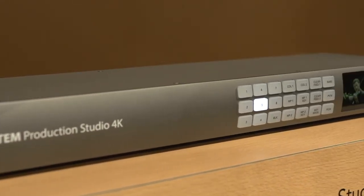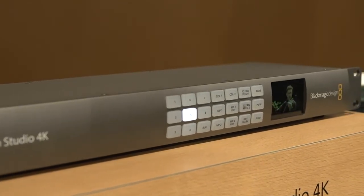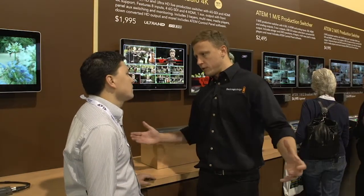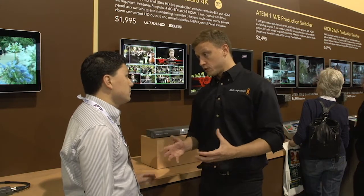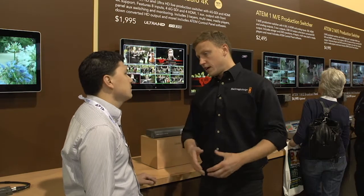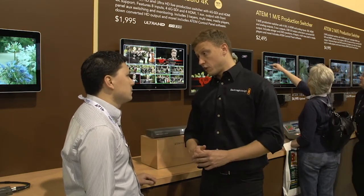In a professional broadcast environment where long distances and robust cables are needed, SDI has always been prominent in the marketplace. HDMI 1.4 is also important because it allows outputs to monitors that are relatively inexpensive compared to other monitors available today.